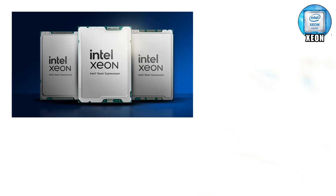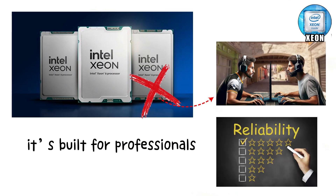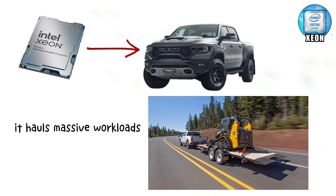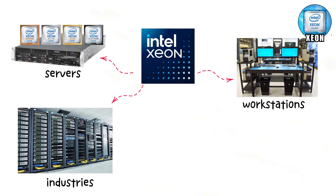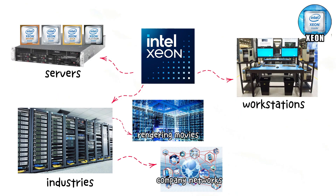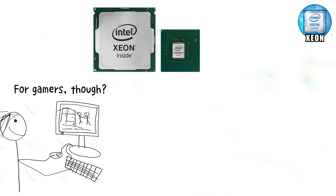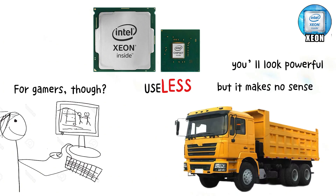Intel Xeon — now for Intel's heavy-duty option. This isn't designed for gamers or casual users; it's built for professionals who need non-stop reliability. Think of Xeon as a powerful pickup truck: not flashy, but it hauls massive workloads without breaking a sweat. Xeons are used in servers, workstations, and industries where computers run 24/7, doing giant tasks like rendering movies, crunching databases, or running company networks. They're expensive, but tough. For gamers though, Xeon is basically useless — it's like buying a dump truck just to commute to school. You'll look powerful, but it makes no sense.